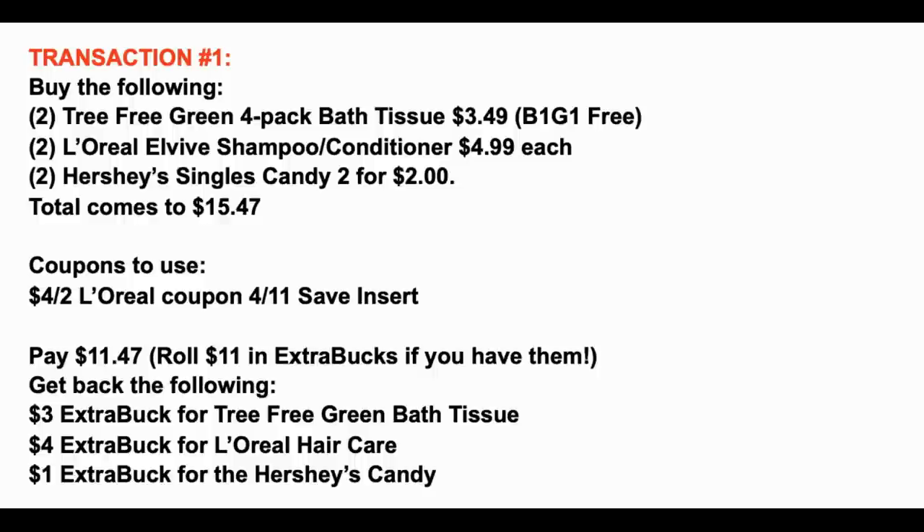You're going to pay $11.47. If you have $11 in extra bucks, definitely roll them — I think last week we left off with $7 in extra bucks, so if you still have those, roll and use them. You're going to get back a $3 extra buck for the Tree Free Green bath tissue, a $4 extra buck for L'Oréal hair care — which also qualifies toward CVS Beauty Club — and a $1 extra buck for the Hershey's candy. Take those $8 in extra bucks and roll them into transaction number two.